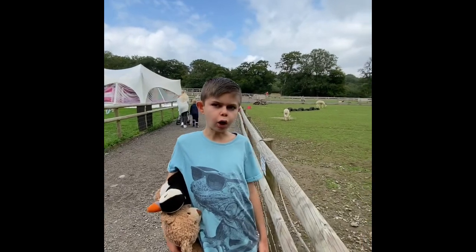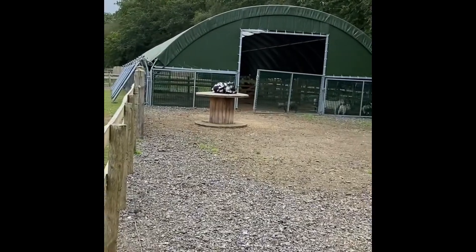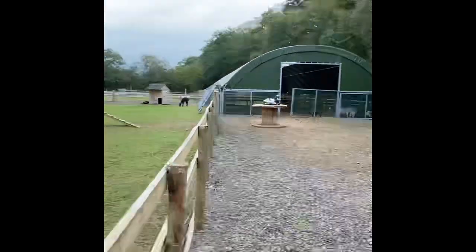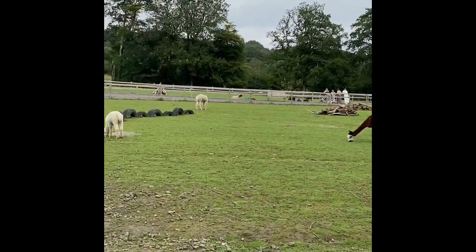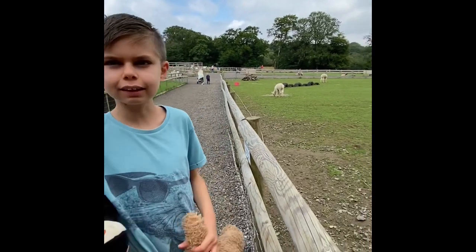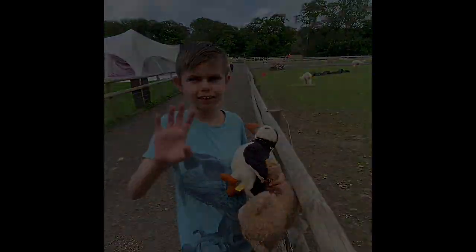We've got some goats and alpacas. The goats are just over there — some are outside and some are in that barn over there. The alpacas are just chilling outside. They're really, really nice.